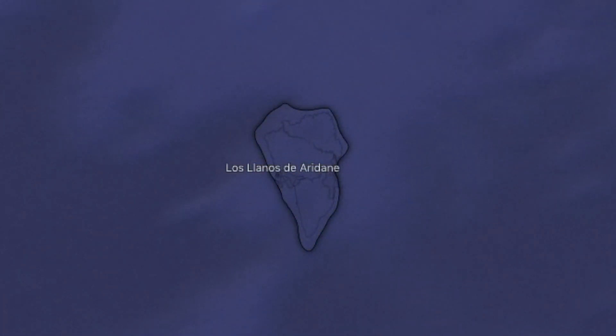So just stay safe out there on the Canary Islands, although this eruption doesn't look to be too significant from now.